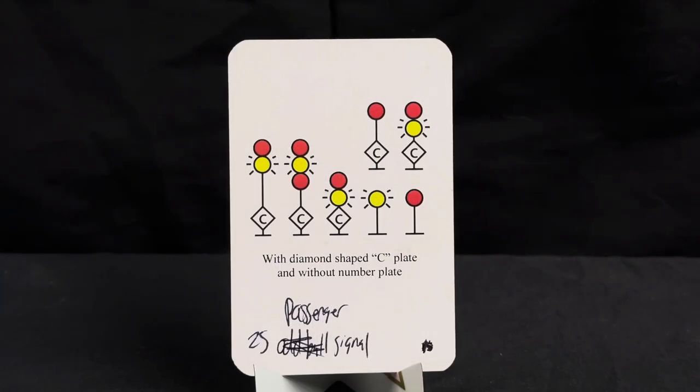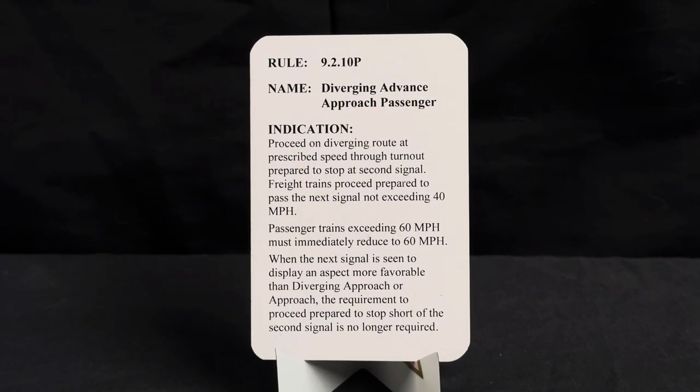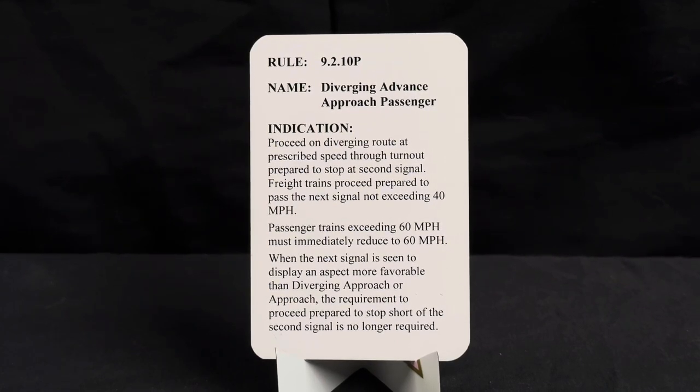Here we have our diverging advanced approach passenger — again with a diamond-shaped C plate and without number plate. Rule 9.2.10P, name diverging advanced approach passenger. Indication: proceed on diverging route at prescribed speed through turnout, prepared to stop at second signal. Freight trains proceed prepared to pass the next signal not exceeding 40 mph; passenger trains exceeding 60 mph must immediately reduce to 60 mph. When the next signal displays an aspect more favorable than diverging approach or approach, the requirement to proceed prepared to stop short of the second signal is no longer required.